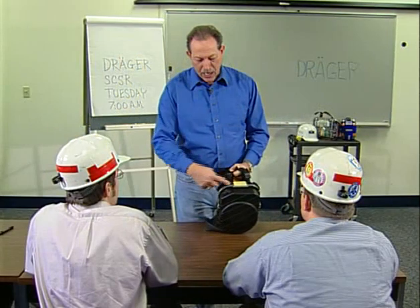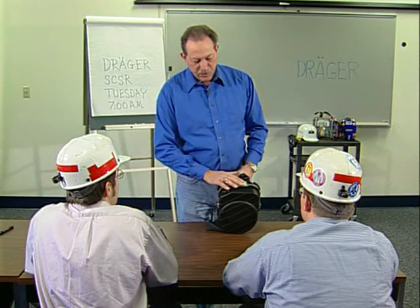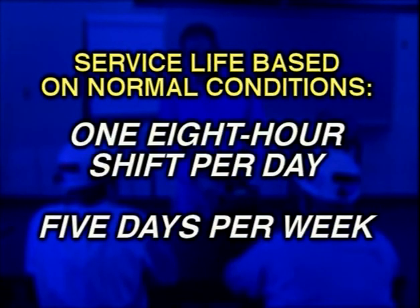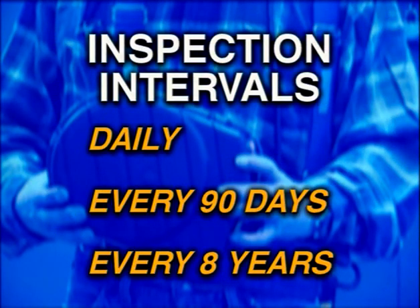It is important to remember that the service life of a unit is based on normal conditions — that is, one 8-hour shift per day, 5 days per week. Any deviation from this schedule may reduce the service life. The inspection intervals are daily, every 90 days, and every 8 years. The type of inspection depends on whether the unit is carried or stored. There are specific inspection procedures for each situation.